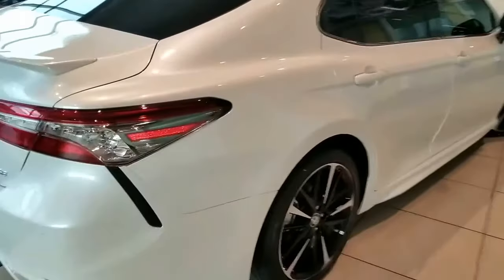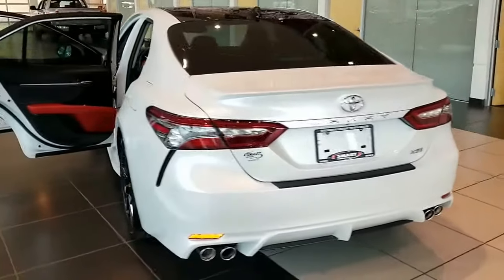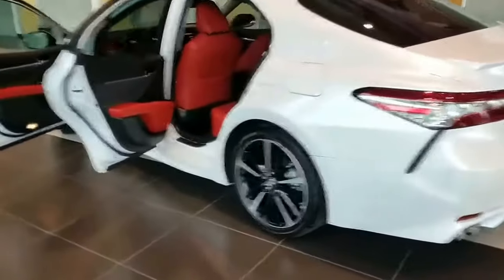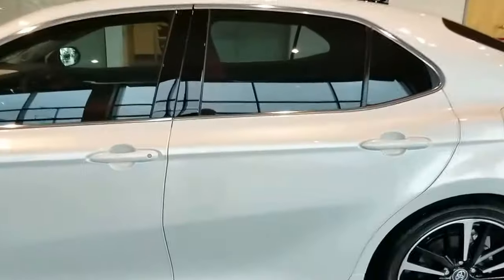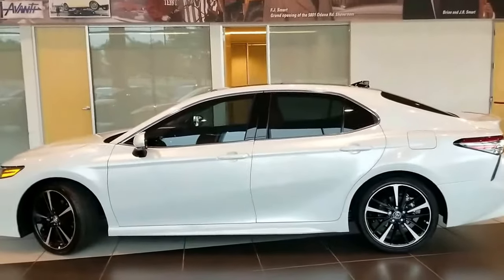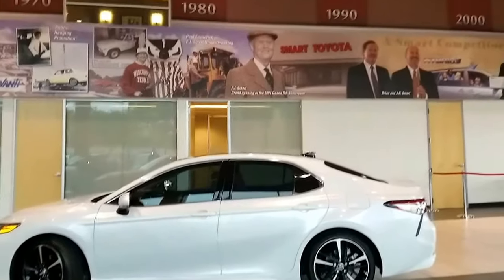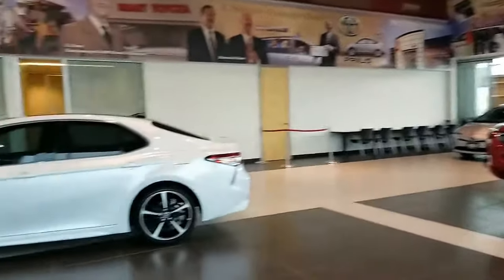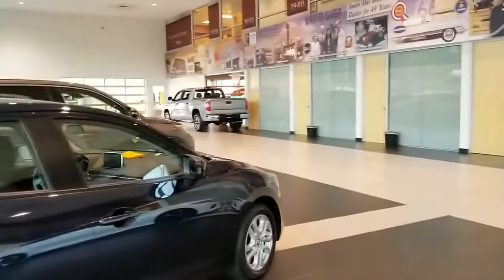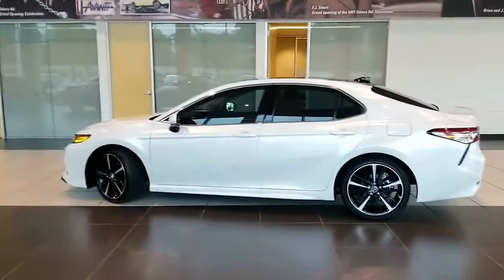So there you have it — a quick look at our 2018 Toyota Camry, which is a complete redesign. If I remember correctly, it's only the third time they've completely redesigned the Camry. It's bigger, it's better, it's trusted — it's Toyota. This is Tony with Smart Toyota here in Madison. Stop by and take a look at all of our Toyota products, and while you're here feel free to take one home. Thanks, have a great one.